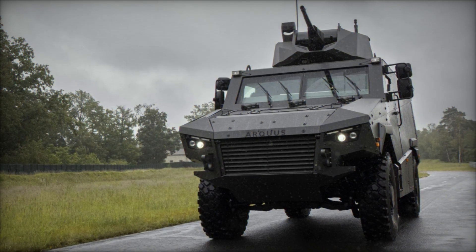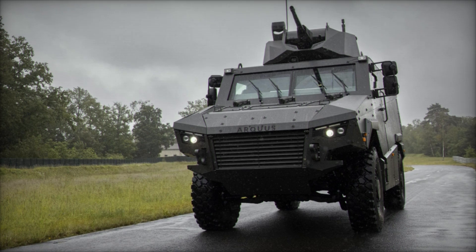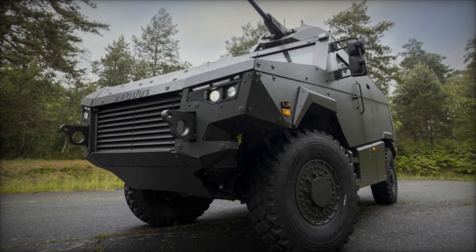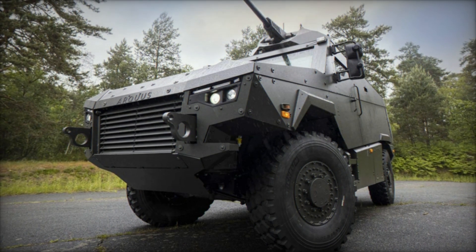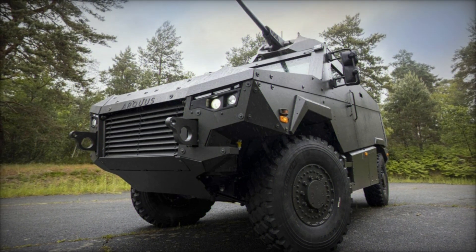The MAV-RX is designed to integrate medium-caliber weapon systems, offering versatility in combat situations. At the Eurository exhibition, the vehicle was showcased with JCD's CPWS turret featuring a 25mm cannon.